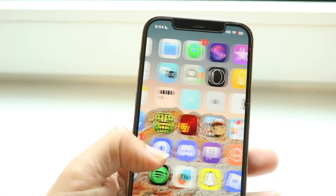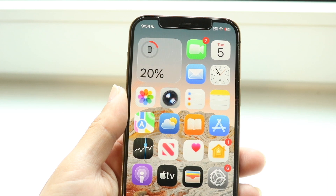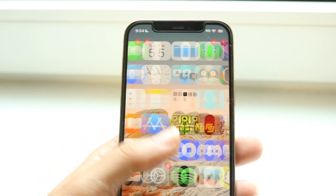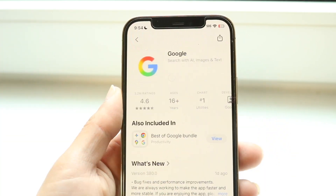You might be in a situation where you're wanting to go through and fix your iPhone if for some reason the applications are downloading very, very slow. You might have your phone like this and be seeing that the applications, when you're downloading them from the App Store, are taking a very long time to download.